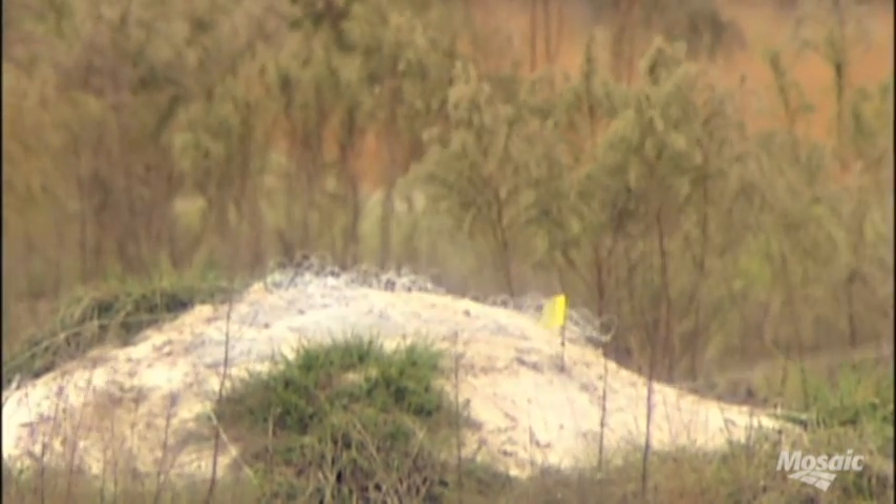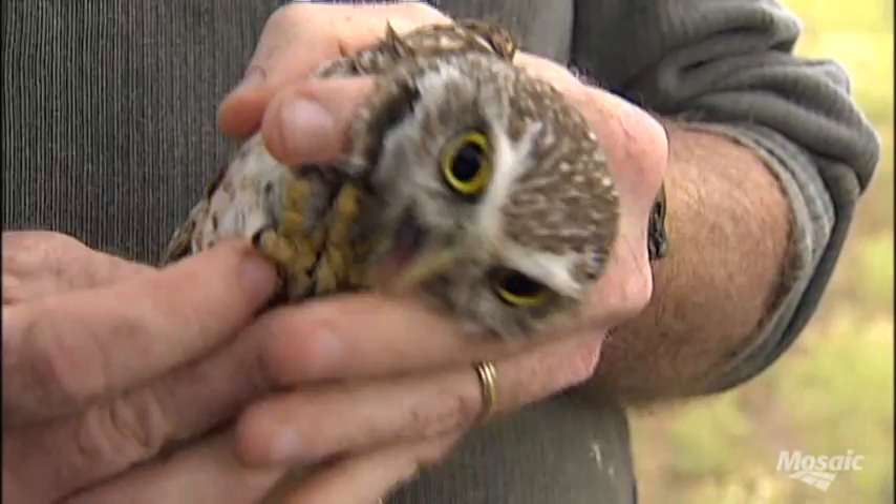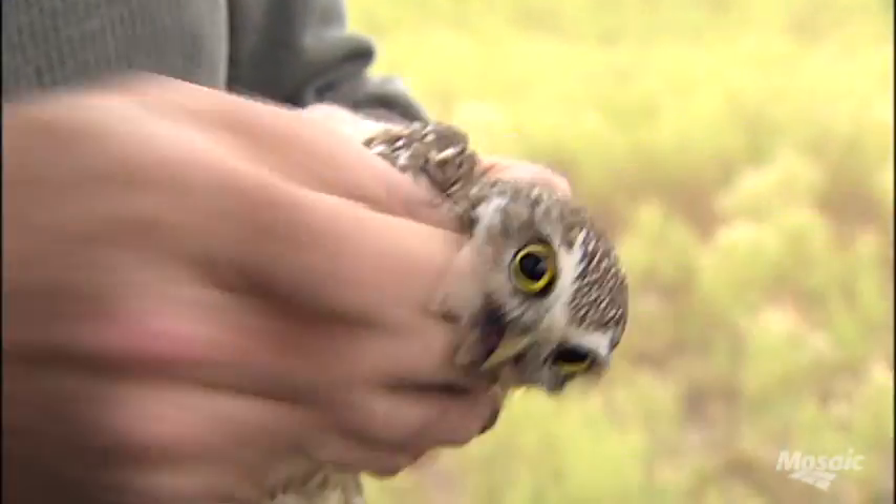We have had some success with it, and it makes me feel good to know that we're helping the wildlife and doing responsible relocations and taking care of the animals.